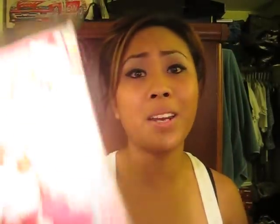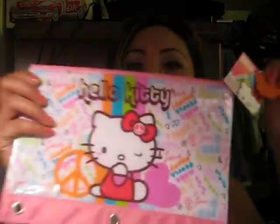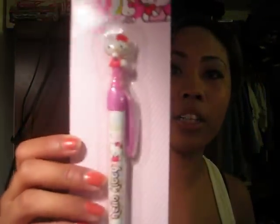I also got a Hello Kitty book cover — so cool, and it matches my binder. Only $1.99. And then I also got the pencil case thingy that goes in your binder, and it matches my binder too — also only $1.99. That's why I love that Target has Hello Kitty, because if you go to the Hello Kitty store and buy this it's probably going to be like $10. I also bought a Hello Kitty pen — only $1.99.